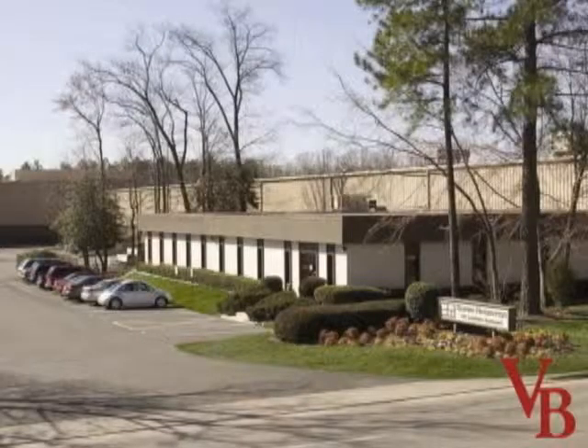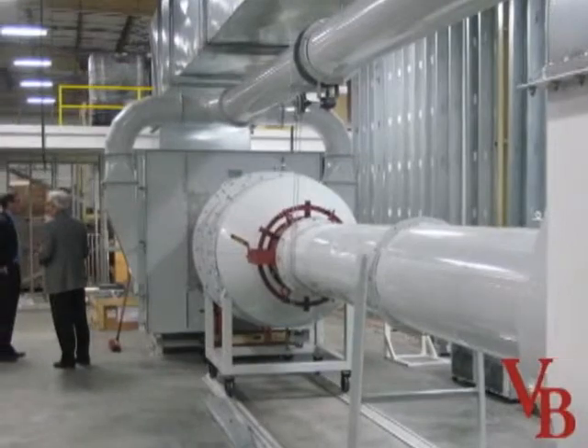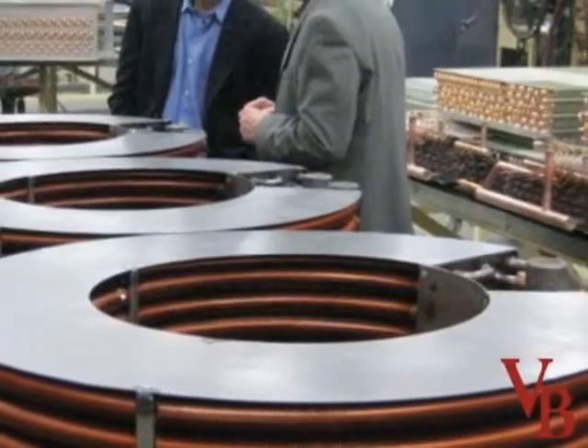Super Radiator Coils has installed a custom designed wind tunnel into its Richmond plant in a new $1 million lab. The wind tunnel will boost the company's ability to create advanced heat exchanger coils for commercial and industrial use.